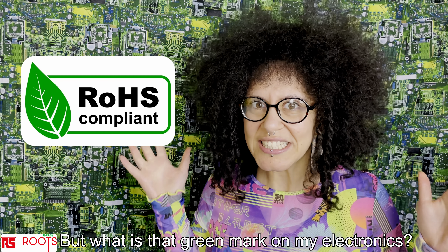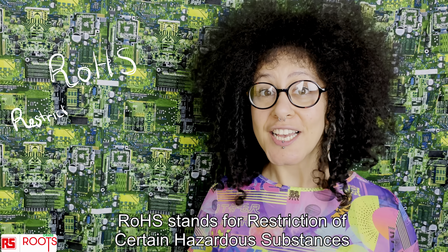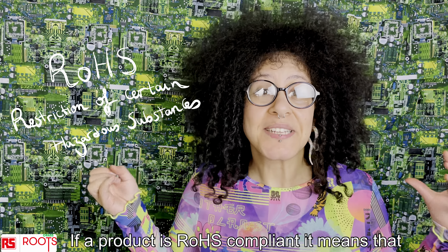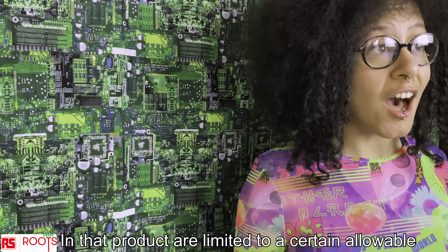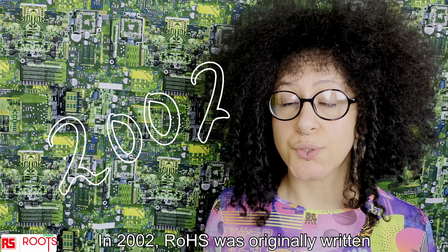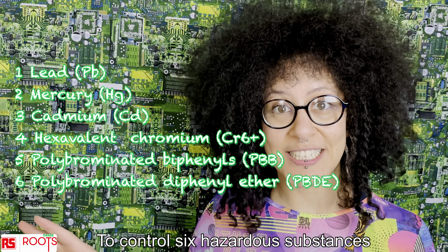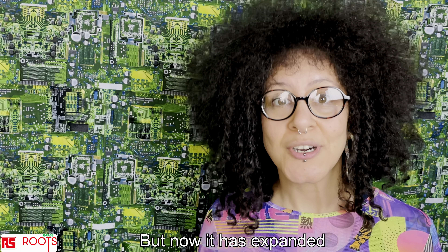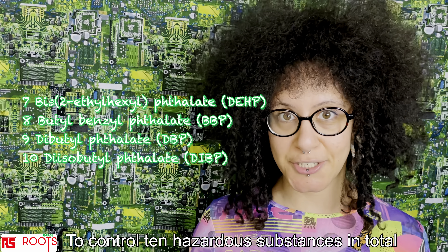But what is that green mark on my electronics? RoHS stands for Restriction of Certain Hazardous Substances. If a product is RoHS compliant, it means that the amount of hazardous substances in that product are limited to a certain allowable maximum. In 2002, RoHS was originally written to control 6 hazardous substances, and this came into effect in 2006. But now it has expanded to control 10 hazardous substances in total.